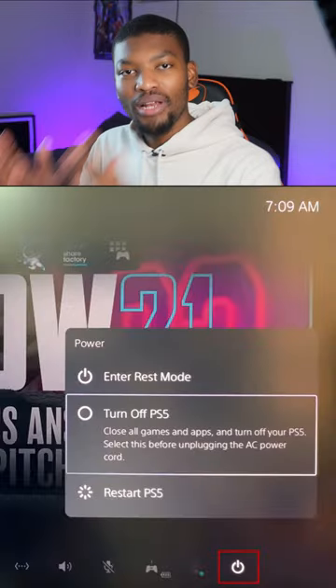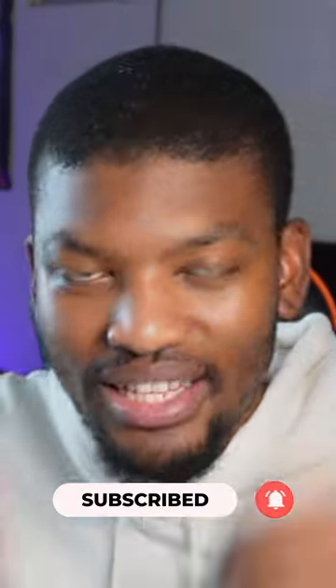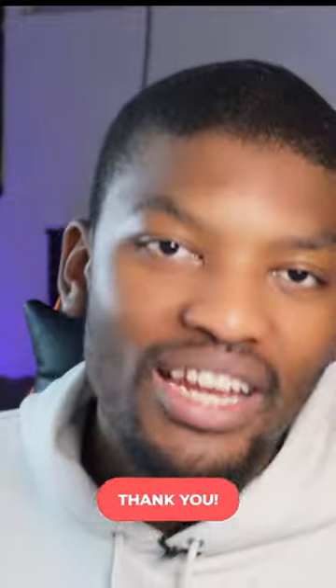To avoid this, I need to do one simple thing, which you also need to do — and that is turn off your PlayStation and not put it on rest mode. Turn it completely off. This will reduce the risk of you damaging your PlayStation, especially in these times, like now when we are experiencing such high levels of load shedding.